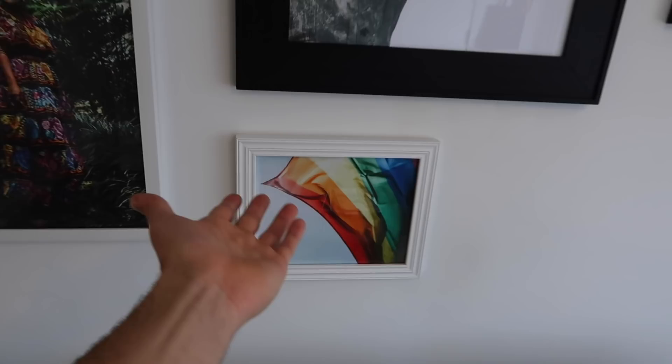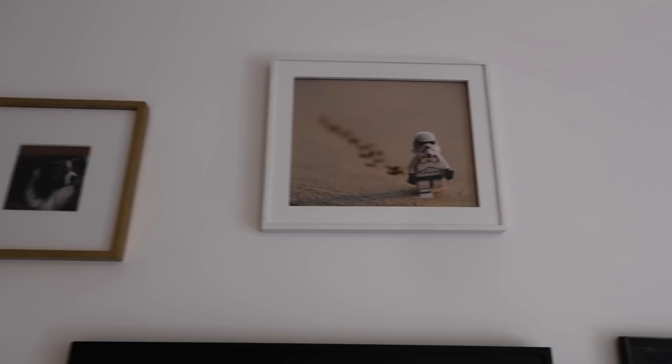Here we have my gallery wall. This is one of the few things I brought over from LA. Every photo represents either something that I really care about or a really big part of my life. Obviously, rainbow flag for pride. The bowl represents Spain, where my family's from. And this photo — as a kid I loved Star Wars and I love Legos, so this kind of represents my childhood.